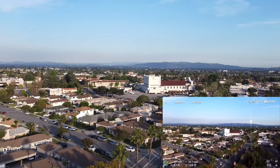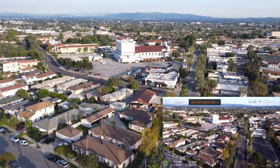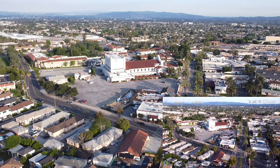Usually where I take off from guys — you've probably seen it from my other videos. Let's go ahead and get that rule of thirds. Let's go about 200 feet, 250.